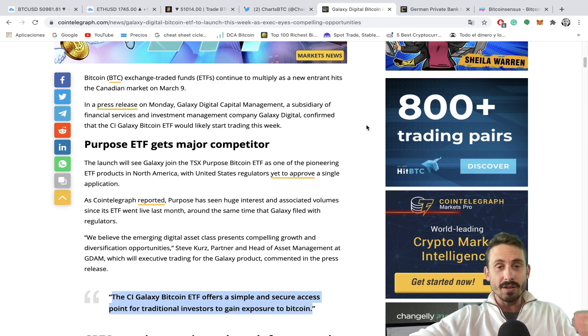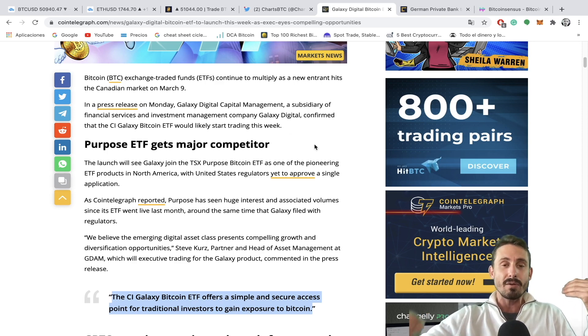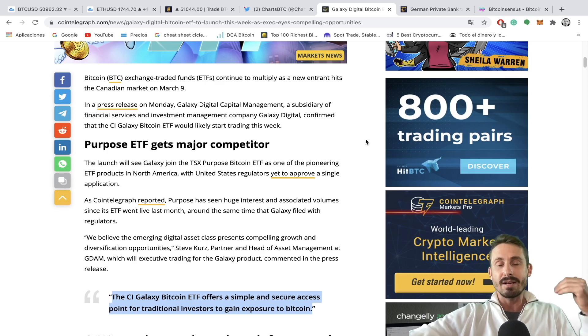More ETFs are coming into the game, giving investors easy exposure to Bitcoin — they don't have to buy the cryptocurrency and store it in a wallet; they can just buy the ETF like a stock. The TSX Purpose Bitcoin ETF alone has over 11,000 Bitcoin already. This shows how the demand is growing every single week.